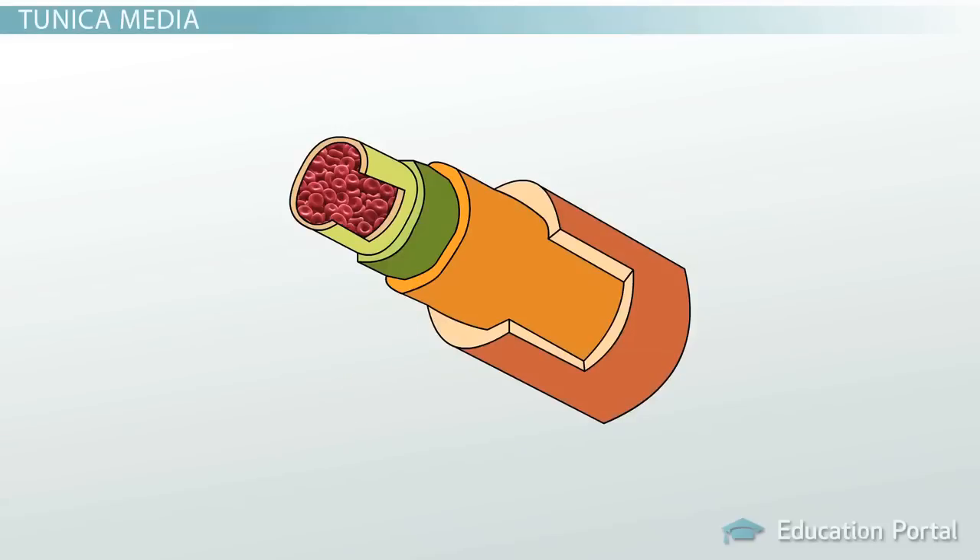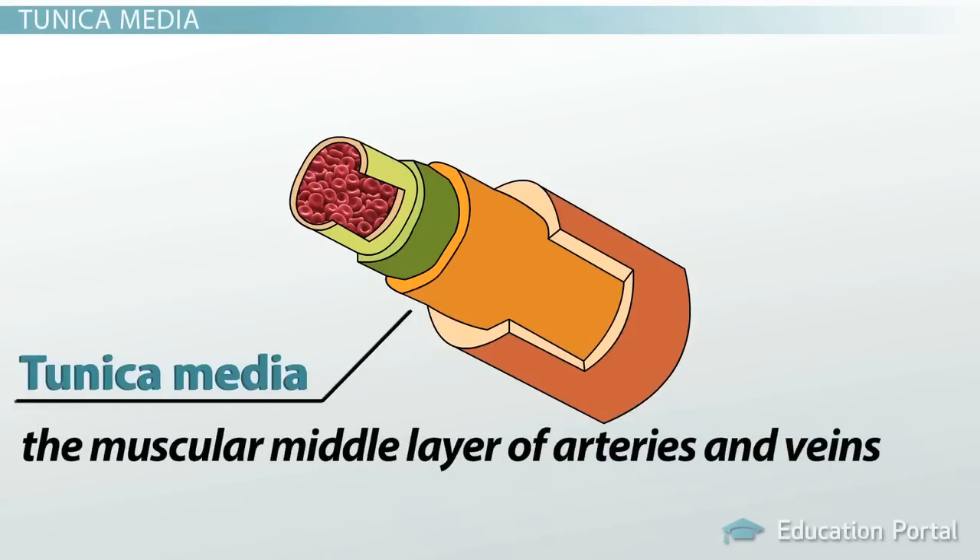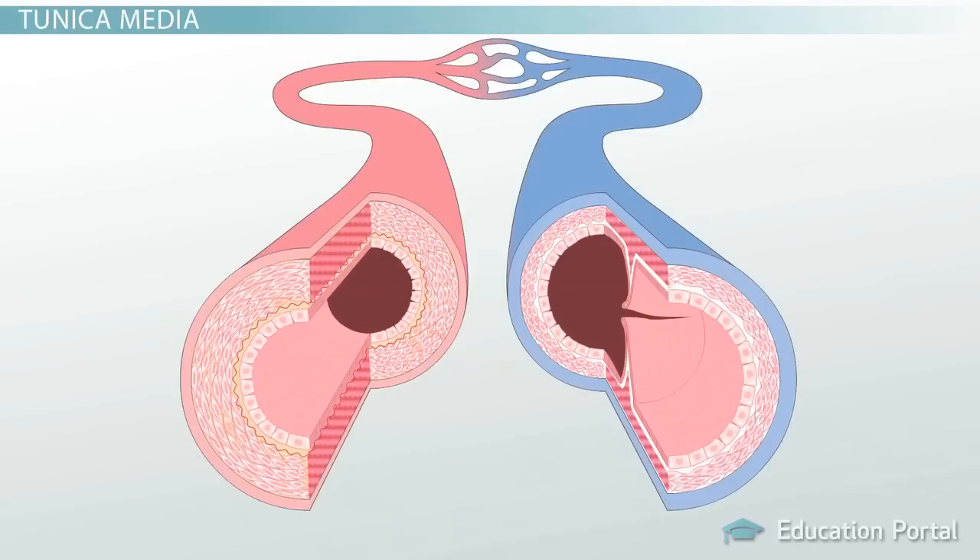The next layer is called the tunica media. This is the muscular middle layer of the arteries and veins, and you can easily recall this by remembering that media, middle, and muscular all start with the same letter, M. The tunica media of arteries contains more smooth muscle than the tunica media of their counterpart, the veins, and this allows the arteries to constrict and dilate to adjust the volume of blood needed by the tissues that they feed.